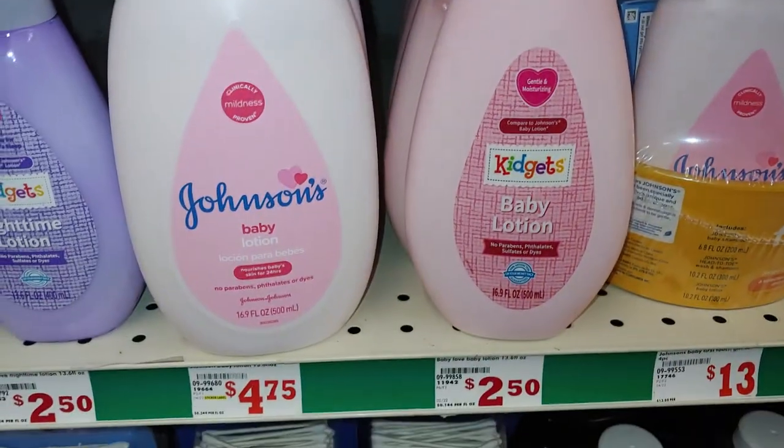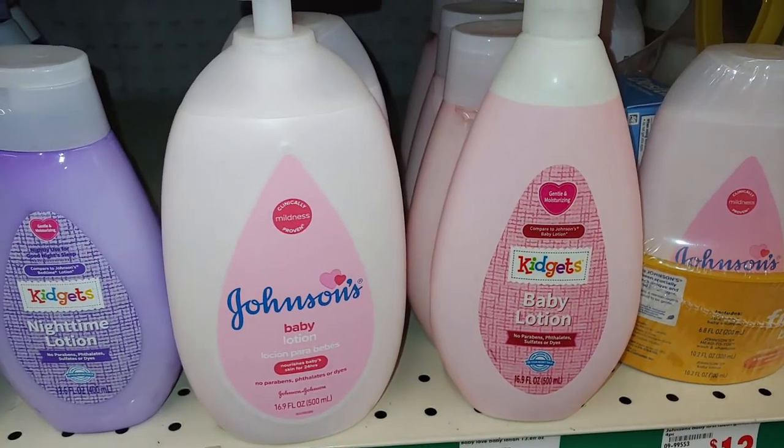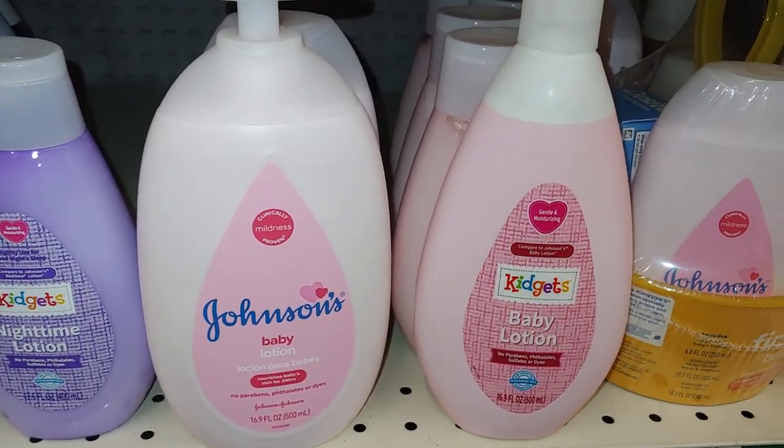And it's pink too — a better buy, but I don't know if it smells similar. But it's worth a try.